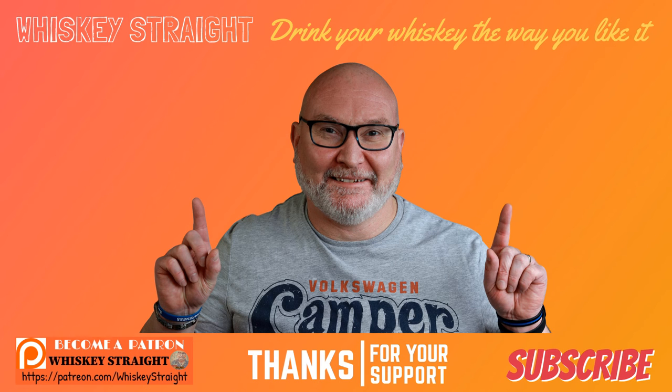Thanks for watching, folks — I really do appreciate it. Please check out these other reviews, and if you'd like to support the channel, the best way is by subscribing, liking, and commenting. Don't forget to ring that bell for all video notifications so you don't miss out on any further content. Cheers!